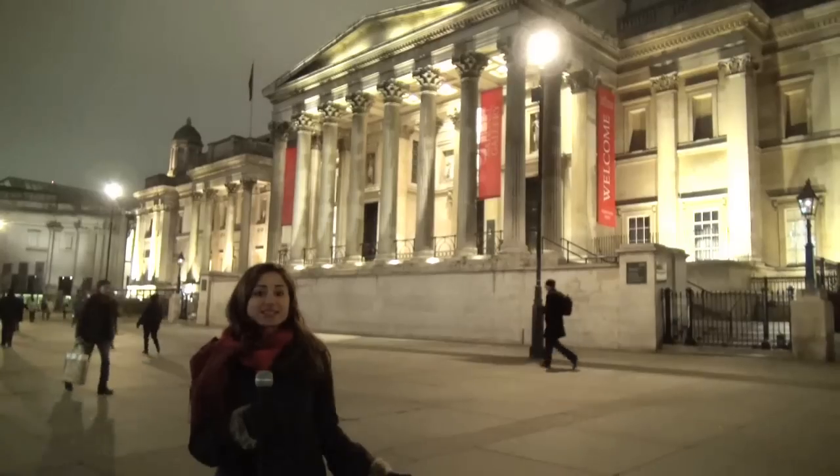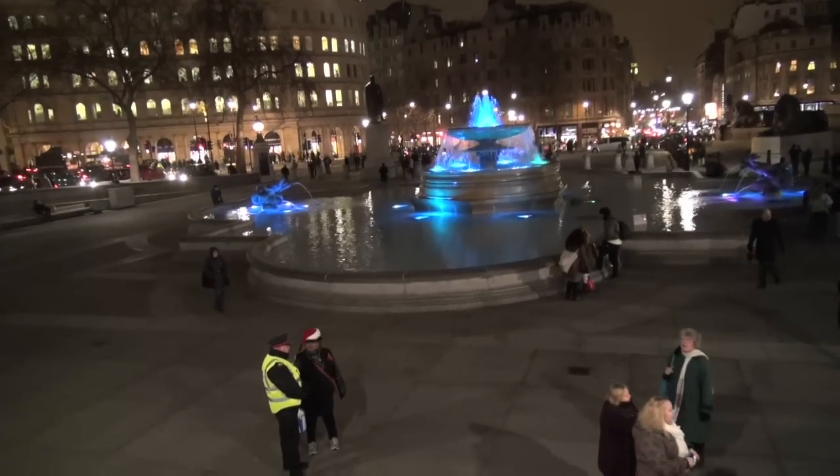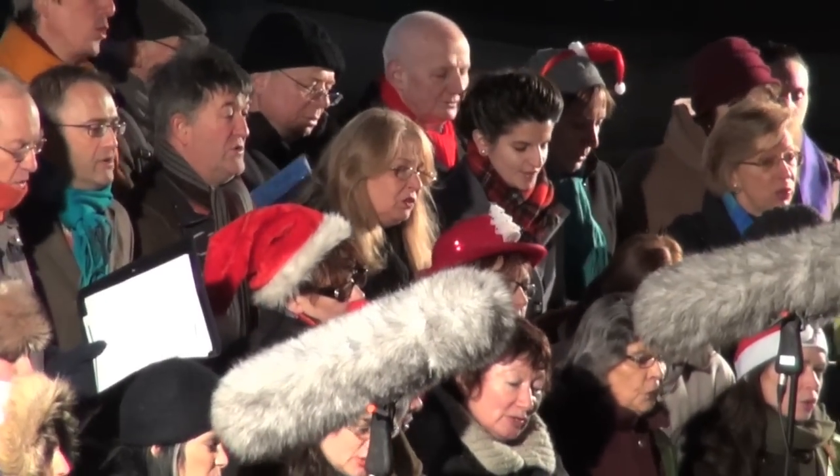This is one of London's most emblematic squares — you've probably heard of it — it's Trafalgar Square, and there's a really good vibe here today. We're singing with the English National Opera Community Choir.